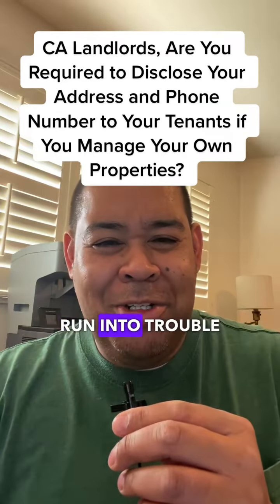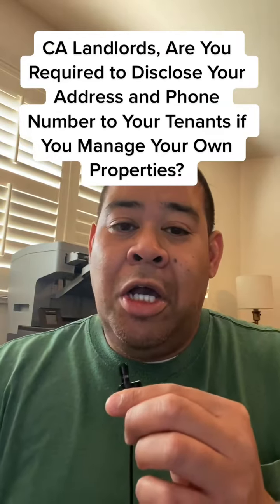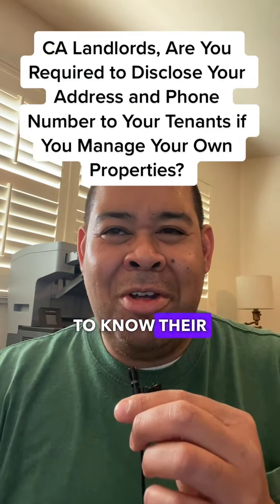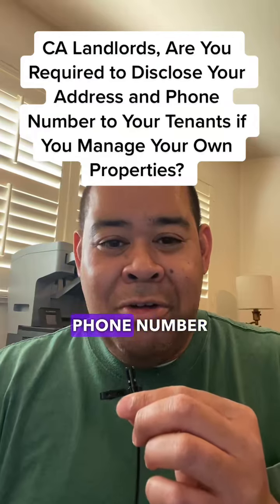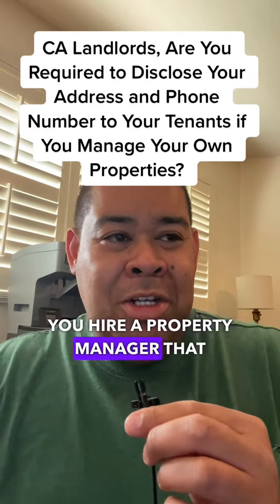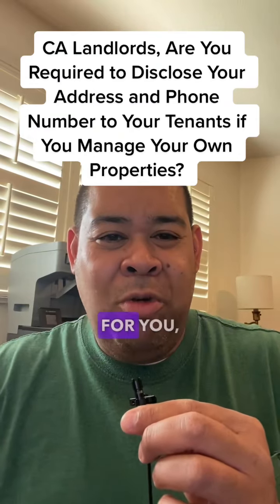And a lot of landlords run into trouble this way. My solution to landlords that don't want their tenants to know their address or phone number is either you hire a property manager that will take care of those things for you.